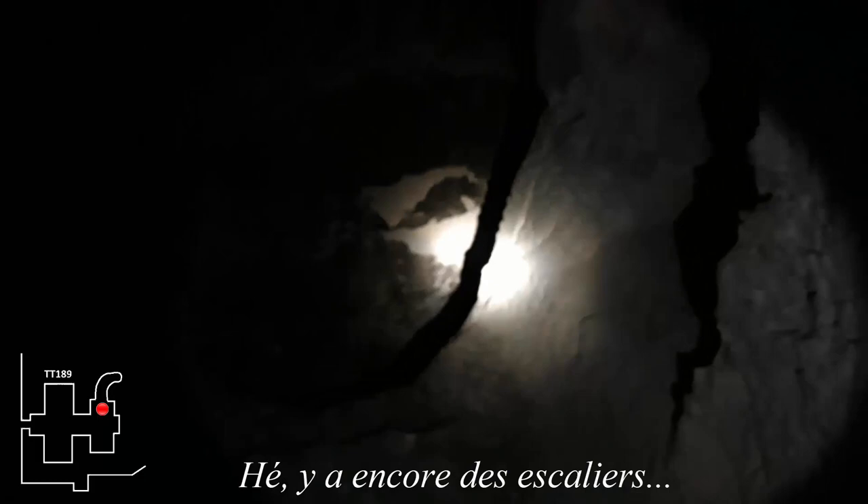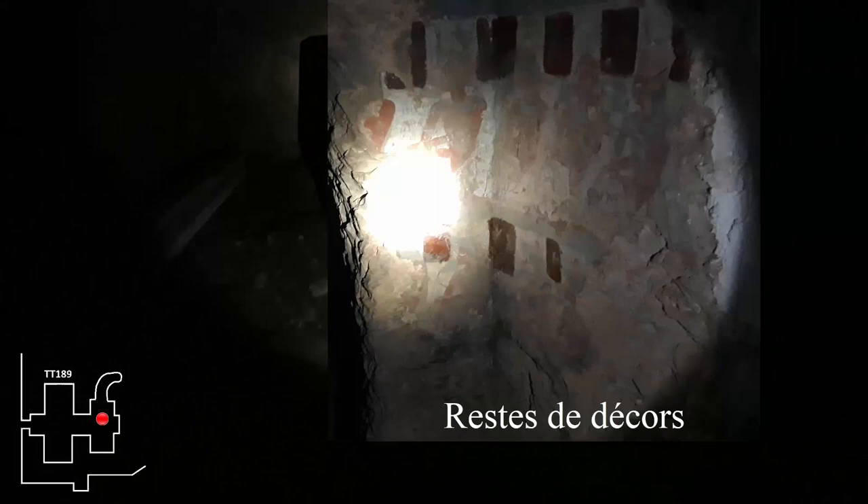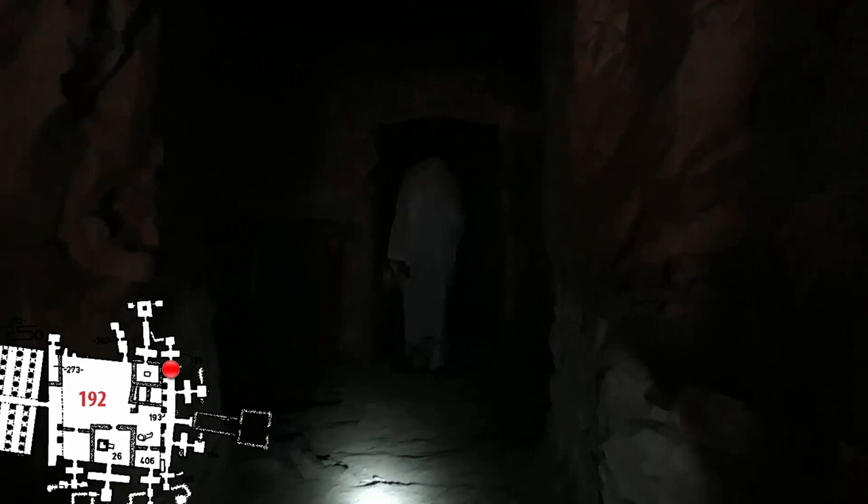On the left there are still stairs — there are stairs on the right as well. According to the documentation I have consulted, these different tombs have some decorations, but they are in a very bad state and with the available light we didn't even notice them when we were there. If you want to know more, I have put in the description a series of documents with further information. We are now leaving tomb 189 and turning on the main floor to the right, toward a series of rooms which are actually annexes of tomb 189.